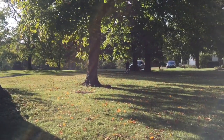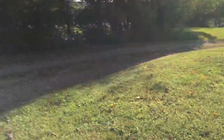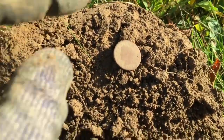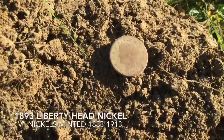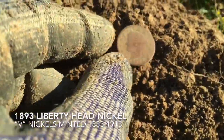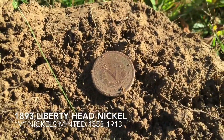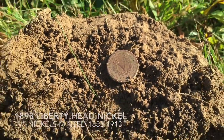Moved on out here by the driveway — had a 12 signal, popped it up from down in here. Got a V-nickel, 1893. Lady Liberty nickel — beautiful condition. Happy with that, on to the next.